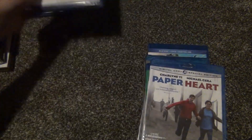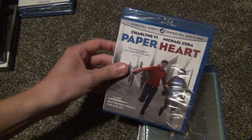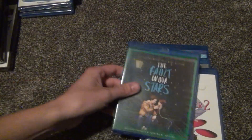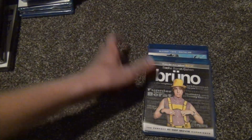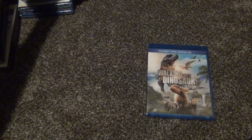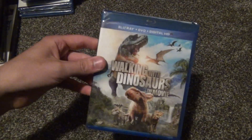For Blu-rays: Ragamuffin, Pink Panther 2, Paper Heart, The Fault in Our Stars, another Pink Panther 2, Toys in the Attic, Bruno, and finally Walking with Dinosaurs: The Movie.